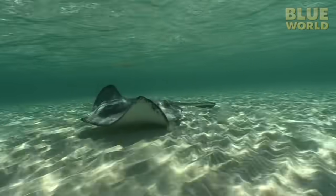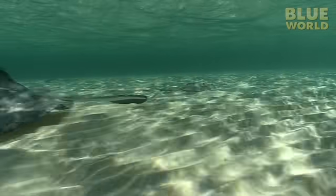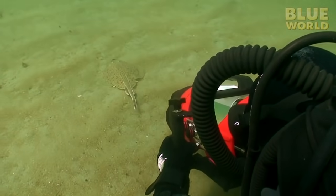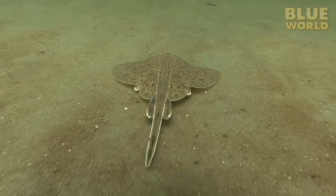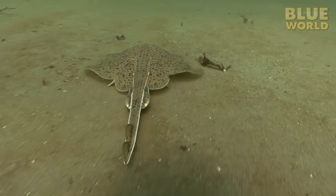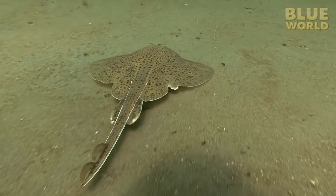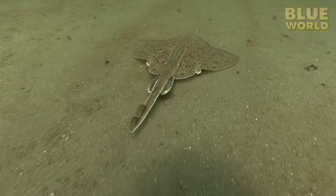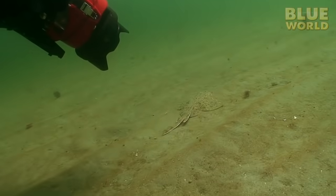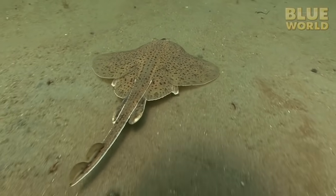Notice how this ray swims by flapping its wings and gliding along just over the sand. By comparison, meet the little skate, common in the waters of New England. It looks just like a miniature stingray, but it's a skate because it has no stinger. Although it can't swim by flapping its wings, it often scoots along the bottom by repeatedly pushing off with its pelvic fins — kind of like riding a skateboard. This type of locomotion has been termed punting. Most batoids have pelvic fins like this, but only a few use them to move in this way.